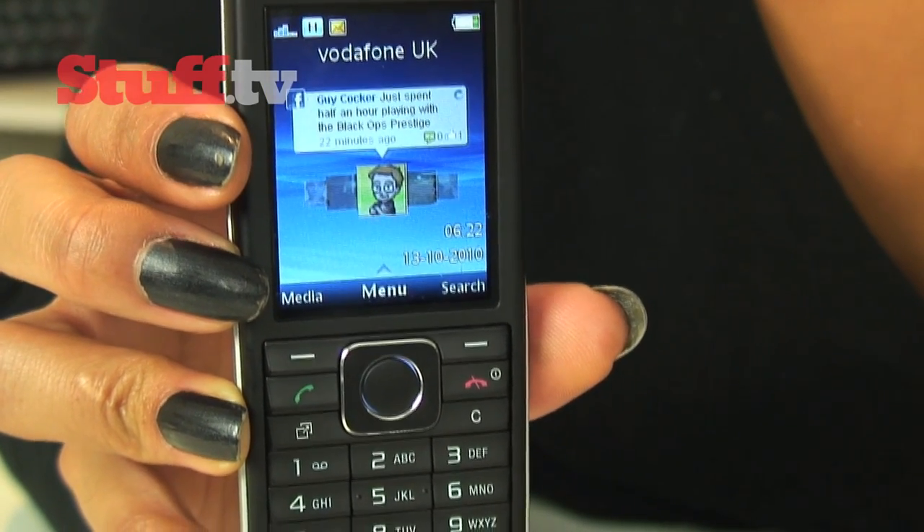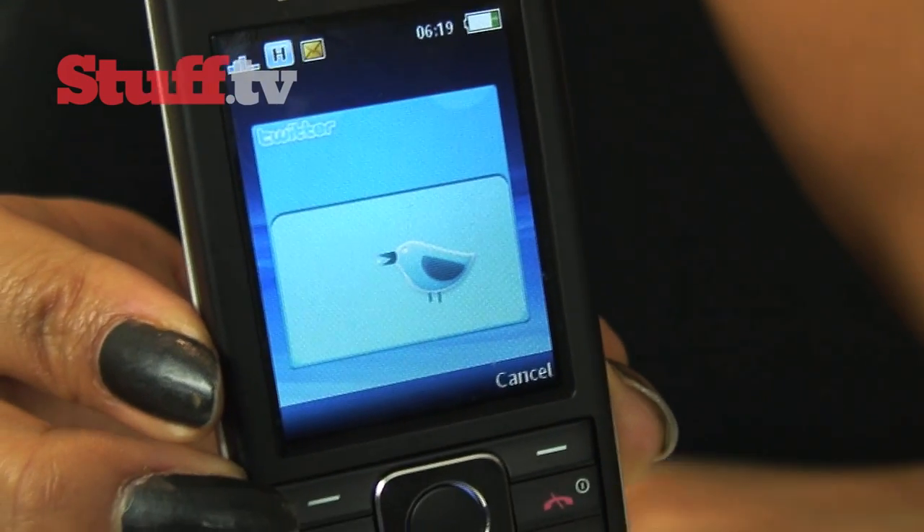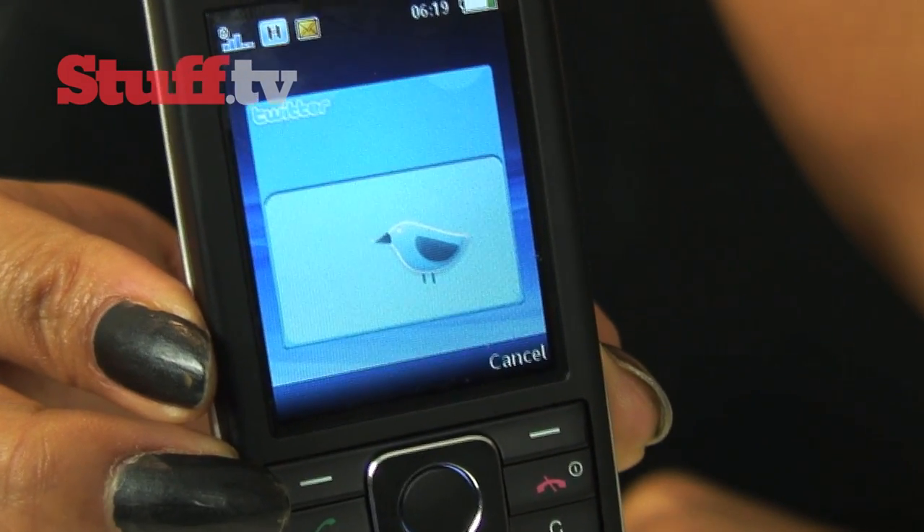The Twitter client, for example, is temperamental and awkward to use, with information seeming to take forever to load, despite being logged in and connected.